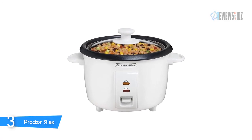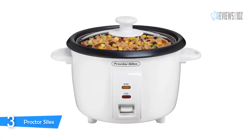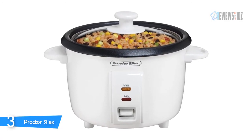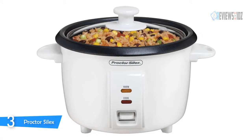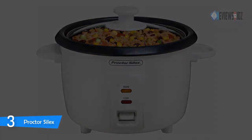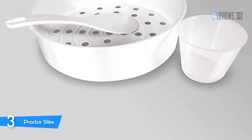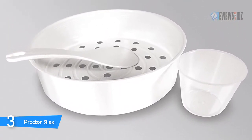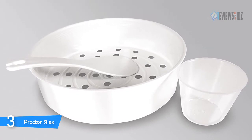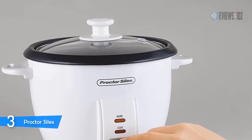Number three: Proctor Silex. The Proctor Silex rice cooker has an amazing cook capacity and cheap value. It is small, compact, and easy to use. Use the included steam basket to cook everything from salmon to zucchini. The cooker automatically shifts to warm once the cooking cycle is complete, and with a nonstick pot and dishwasher-safe accessories, cleanup is simple. The glass lid makes it easy to peek at your food as it cooks.